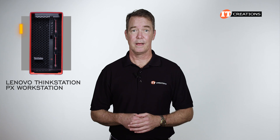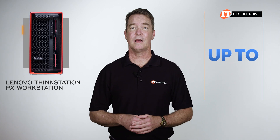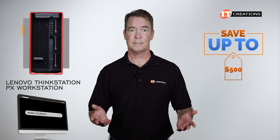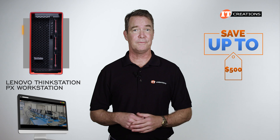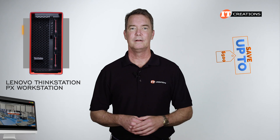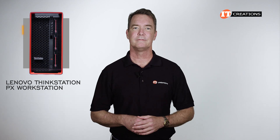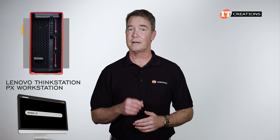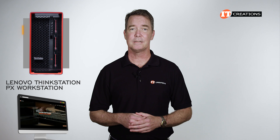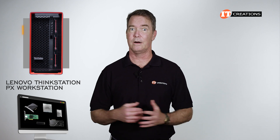Are you interested in the Lenovo ThinkStation PX workstation? For a limited time, you can save up to $500 off a system listed on our site or one you can configure at itcreations.com that's valued at $5,000 or more. Just click that link to see more information, and when you're ready to make a purchase, just mention this video. Visit itcreations.com for the best deals on the latest and legacy hardware.